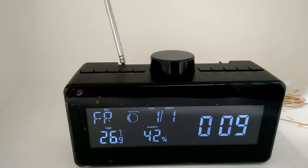Firstly, it has an invisible rotating lens. The rotating angle is 330 degrees — a very wide viewing angle. You can control the rotating lens through your phone app. Secondly, it has FM radio.